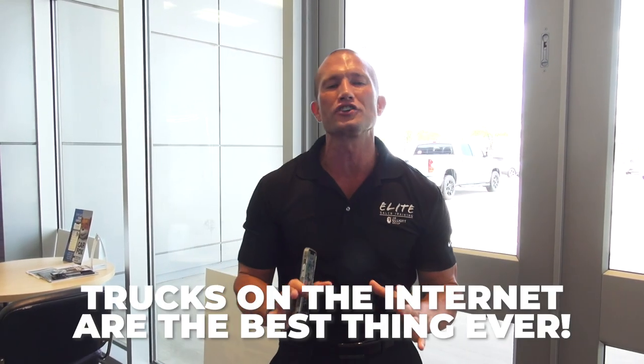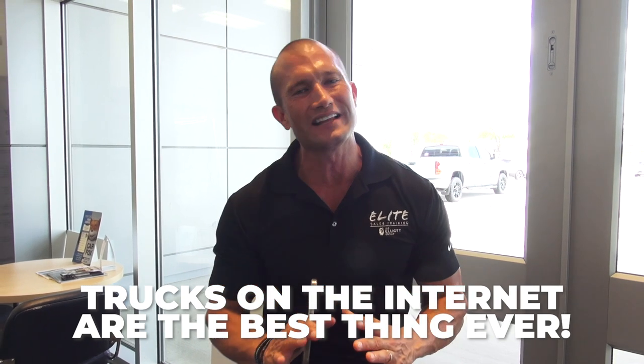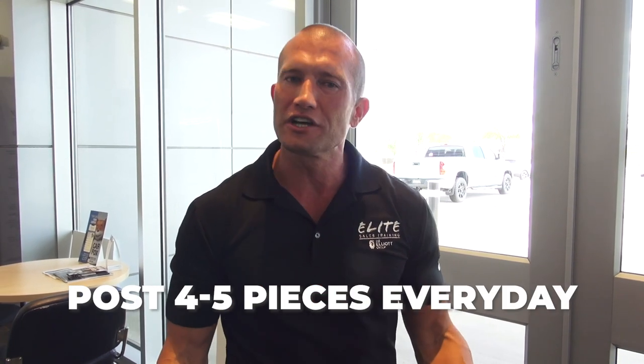Those are what I mean by finding unique vehicles. Also, maybe you live in a nice place and you've got convertibles. Camaros always do great. Anything under the $20,000 range is phenomenal. Pickup trucks on the internet are the best thing that ever existed. Look for stuff that's unique.